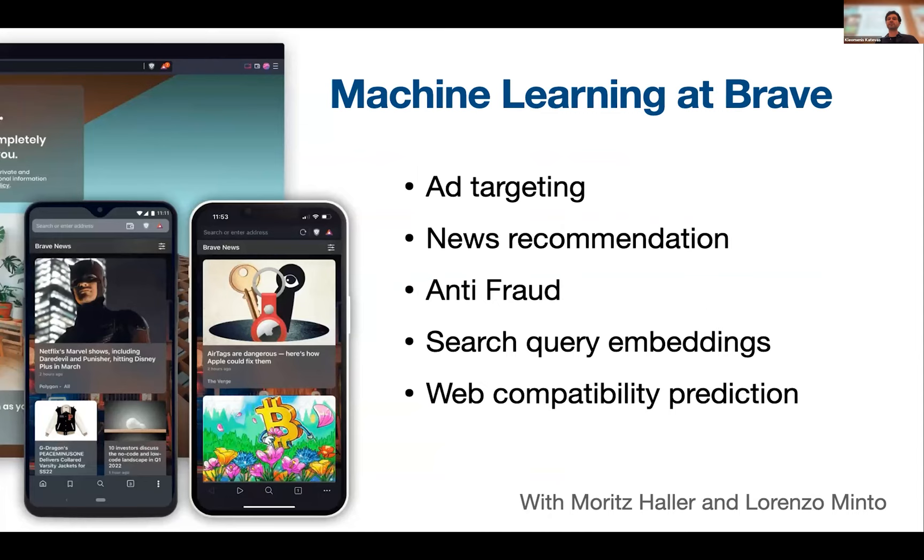I'm part of the machine learning team at Brave, together with Moritz and Lorenzo. The main areas we focus on are ad targeting, news recommendation, anti-fraud, search query embeddings, and web compatibility prediction. We are also hiring a senior ML engineer and student internships for three months, so please contact us if you're interested.